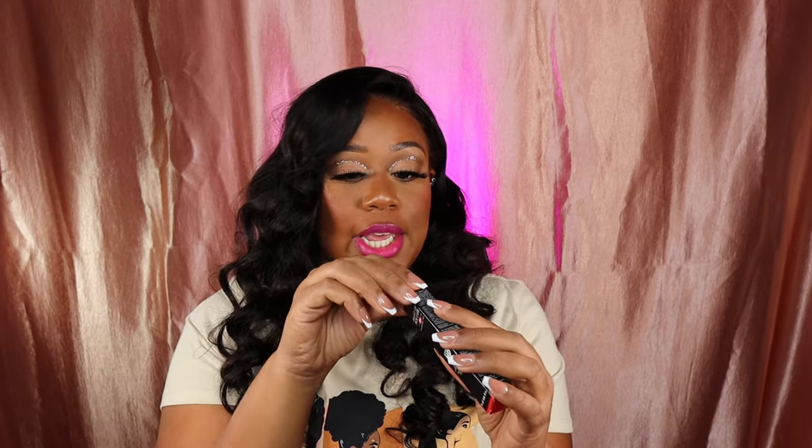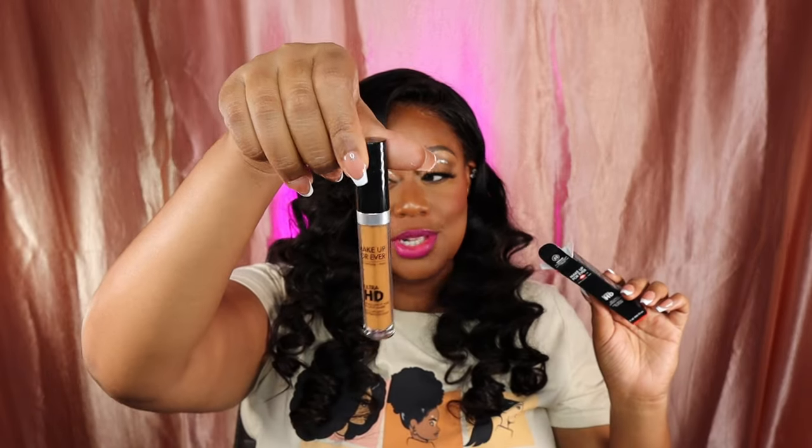I finally got my hands on Fenty Beauty's How Many Carats — TikTok made me buy this. This is straight silver and glitter, beautiful. I have the rose one which is not as shimmery as this one. This is Makeup Forever's Ultra HD Light Capturing Self-Setting Concealer — hopefully this is my shade because it looks kind of warm.